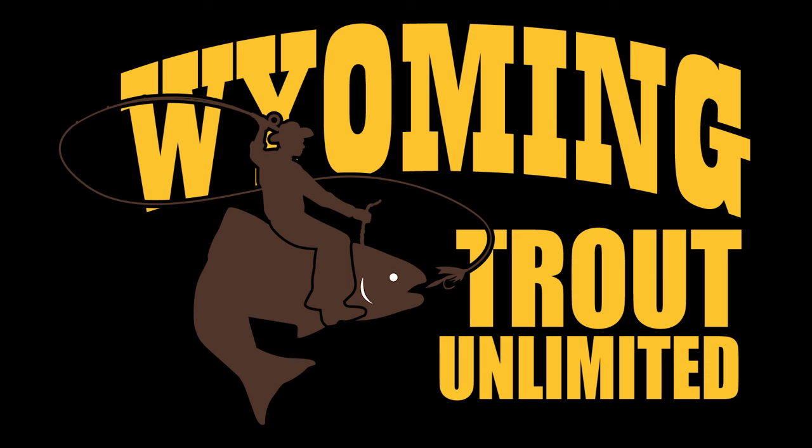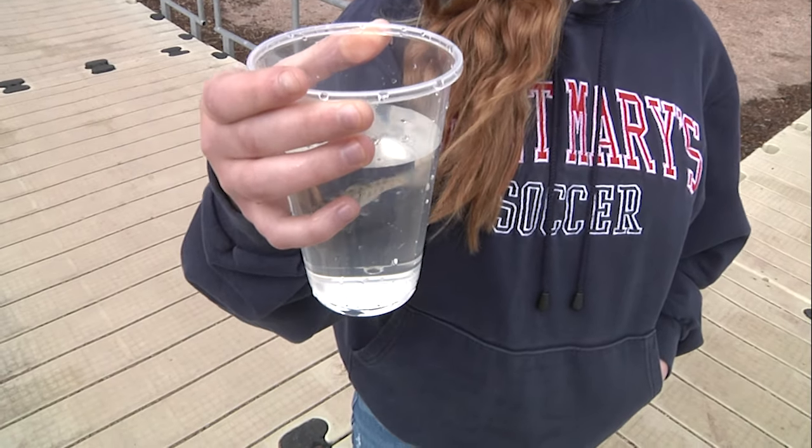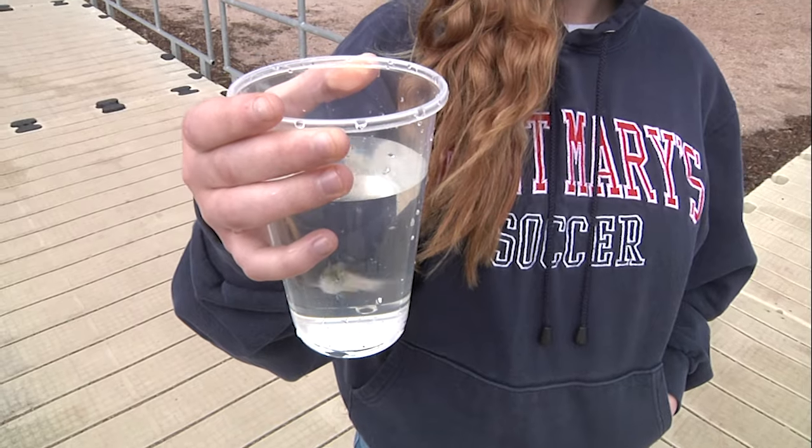The program is made possible by a partnership with Trout Unlimited and the Wyoming Game and Fish Department, with the final assignment being the release of the fish into local fisheries.